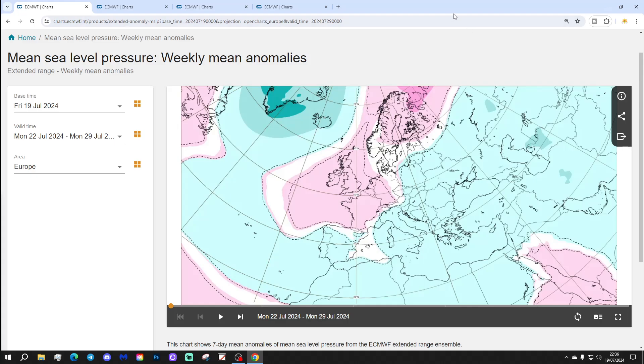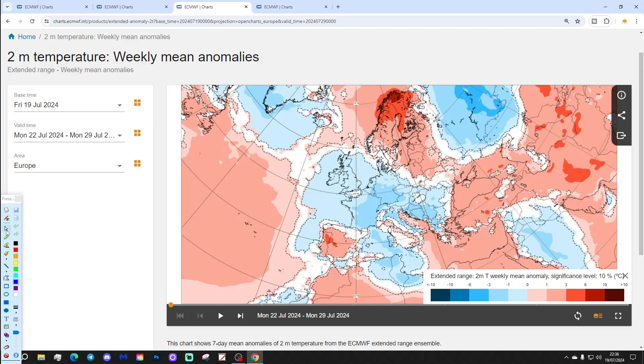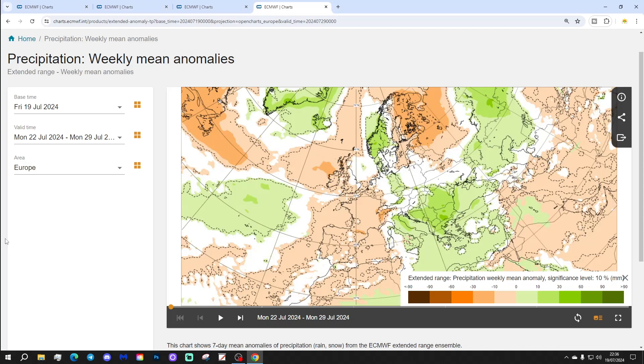Starting with week one, the sea level pressure anomaly for the 22nd to 29th of July: it looks like high pressure is building through western Europe, with low pressure out in the Atlantic. The 500 millibar height anomaly shows below average heights and low pressure away to the northwest, with above average heights building up from the southwest into northern parts of Europe. Temperature anomaly is a little bit on the cool side — slightly below average — but dry weather to come as well. So cool but dry next week.